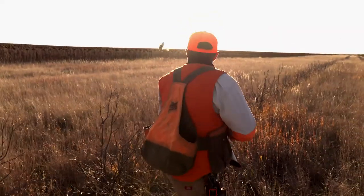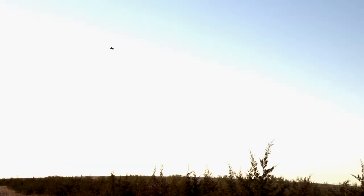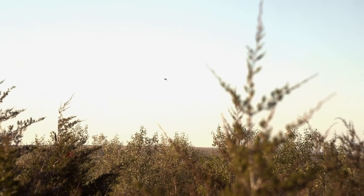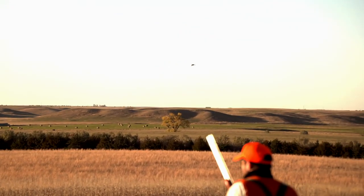The birds proved to be a challenge this afternoon, and the team finds themselves struggling to bag their first pheasant — no bird after no bird. But like any group of hunters, they're not about to stop trying as the golden hour approaches.